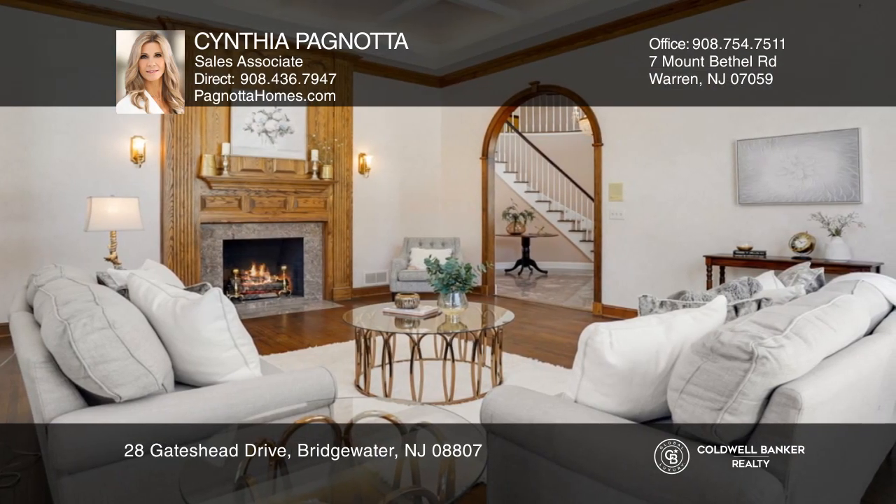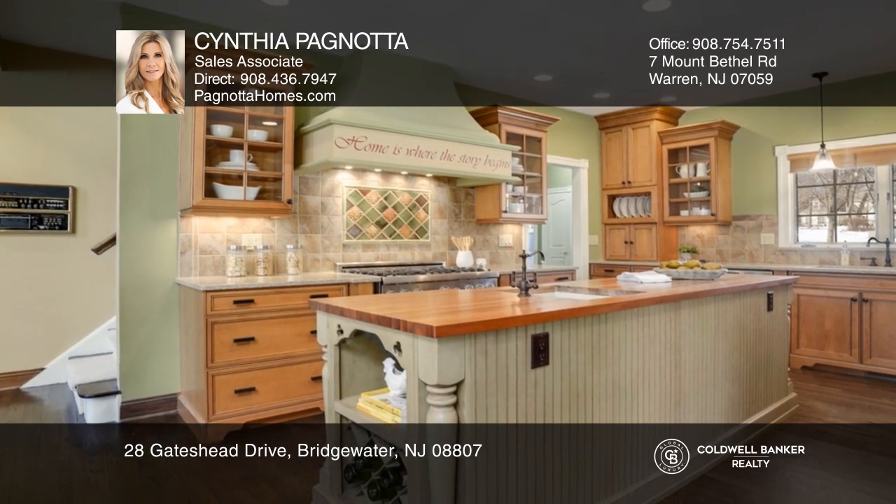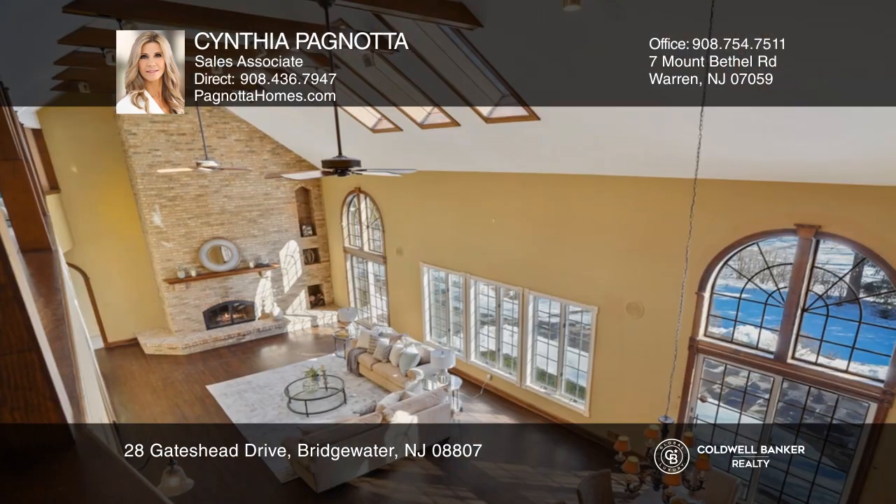Light pours in through multiple skylights and there are three fireplaces and a wet bar. The kitchen features first-rate appliances, a breakfast bar, and an informal dining area open to the great room.